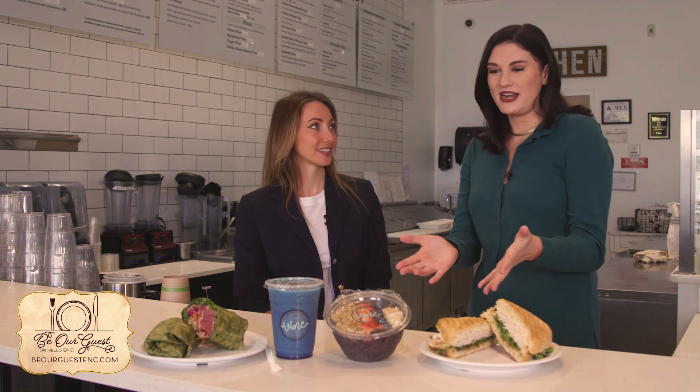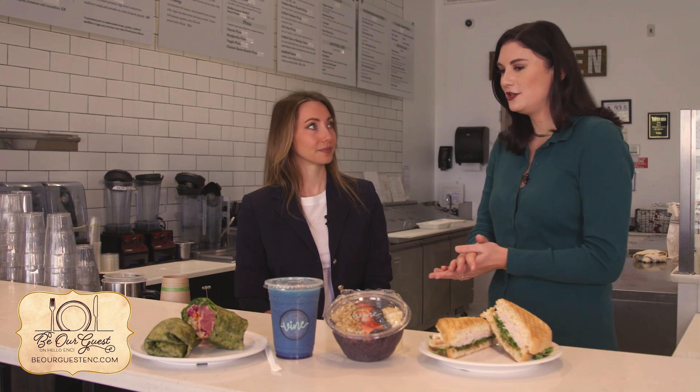We're joined today by Alana, the owner of Vine Eatery in New Bern. Welcome! Thank you. So we have some delicious menu items right in front of us. You have breakfast, lunch, and dinner — so what offerings do we have right here?